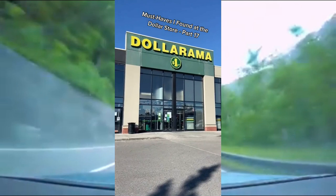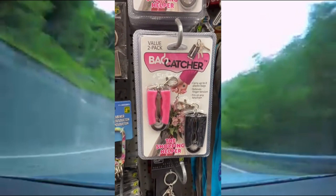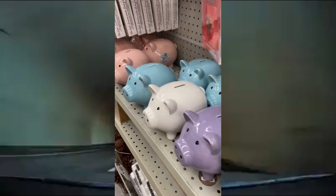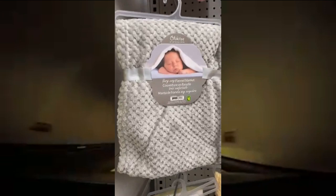Must Haves that I found at the Dollar Store Part 17. This is perfect for grocery shopping — these bag catchers come in a set of two, can hold up to eight bags each, fit on your key chain, and prevent finger tension. Next are these oil sprayers that are perfect for cooking your food, dressing your salads, and more. Next are these adorable piggy banks that come in these pastel colors. And finally are these baby blankets — they're extremely soft flannel blankets that come in all of these different colors and are super gentle on baby skin.